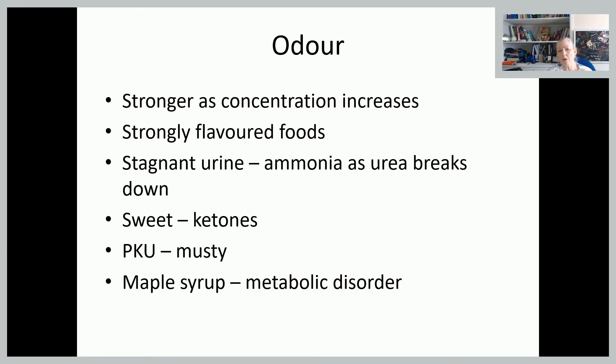As urine becomes more concentrated, the smell of urine increases and becomes more obvious. Strong-flavoured foods and drugs, as we've said, can affect the smell of the urine. The more urine is allowed to stand, the more ammonia breaks down and you get that really pungent smell. If the urine smells quite sweet, it could be ketotic, or it could indicate phenylketonuria — which you're probably familiar with from the newborn blood spot — which can have quite a musky smell. And if it smells of maple syrup, that is highlighting a metabolic disorder also known from the newborn blood spot: maple syrup urine disease.